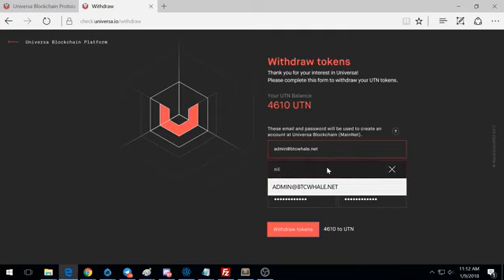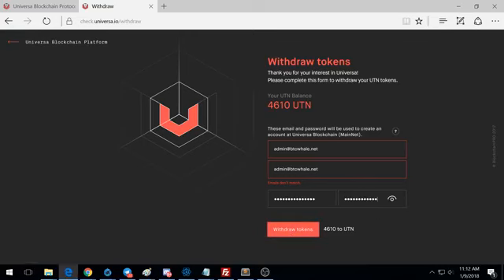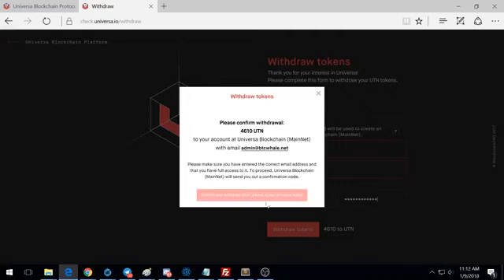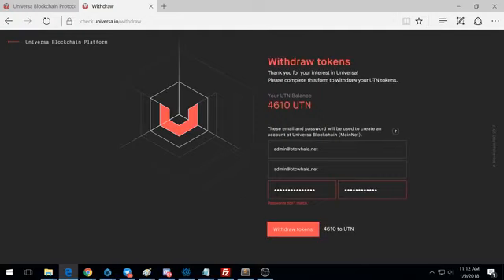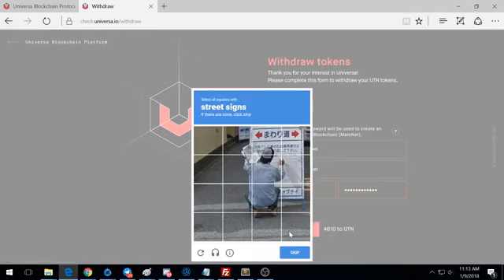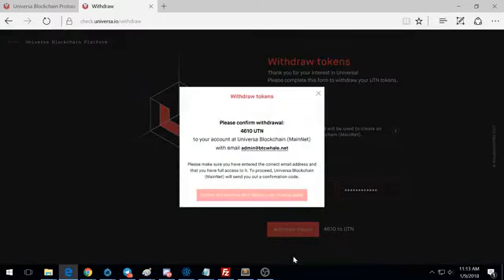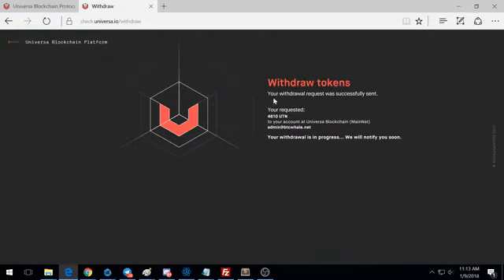Go ahead and hit confirm. It looks like it recognized my emails don't match, so I fixed that and hit withdraw again. It gives you a CAPTCHA — pick all the buses, vehicles, crosswalks — and then after a few seconds click confirm. I had some password trouble and CAPTCHA issues, but third time's a charm. It then says your withdrawal is in progress and they'll notify you soon.